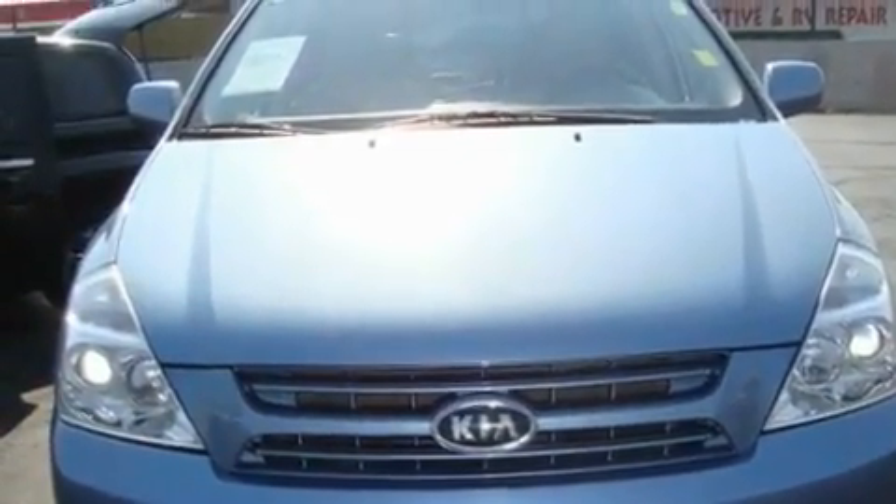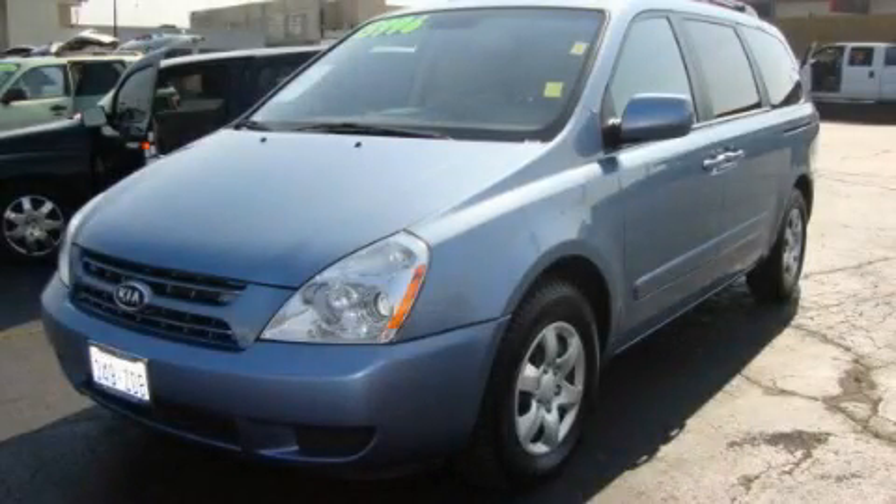This vehicle is sure to sell fast. Call and arrange your test drive today. Thank you.